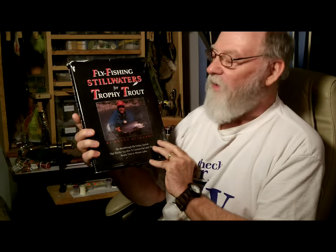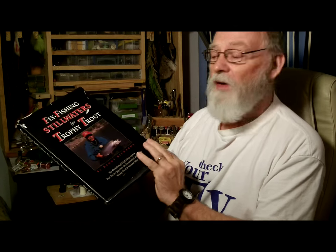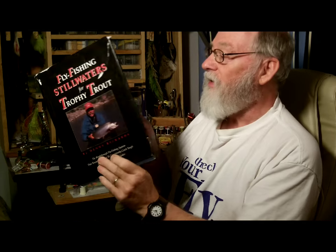For the books I've used to develop this course, here's one of them. This is a book by Denny Rickards called Fly Fishing Stillwater for Trophy Trout — it's a real excellent book. It has great basic techniques on presentation and information about lake structure and about insects.